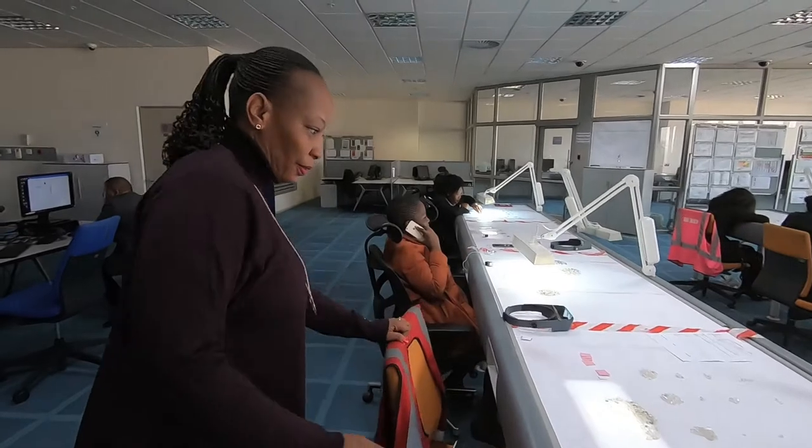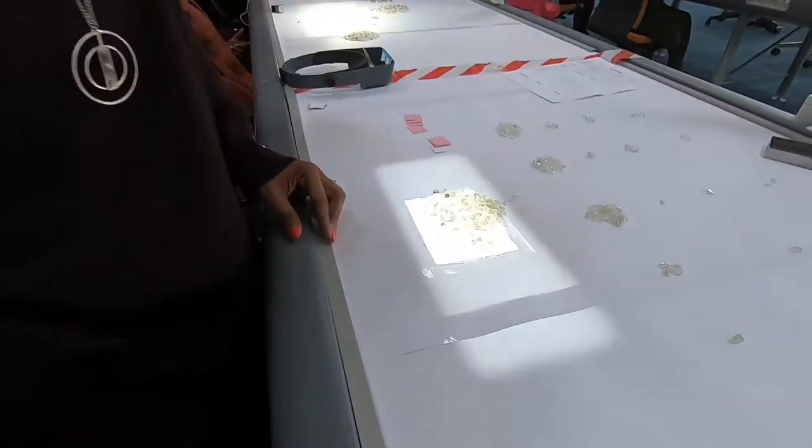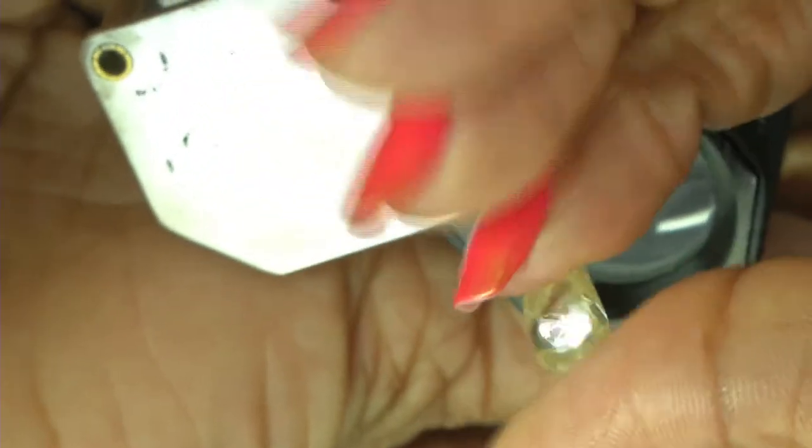I work in the large department where everything is hand sorted. There is no machine sorting because of the size of the diamonds. When we receive them, we receive them as a bulk — we normally call it run of mine because it has everything.